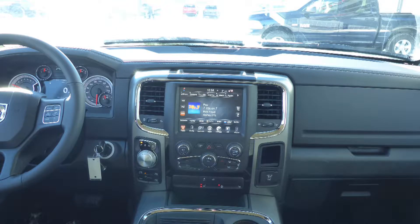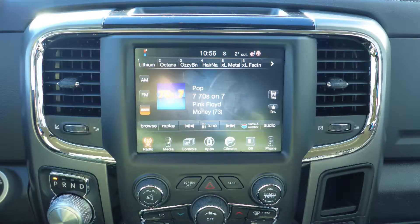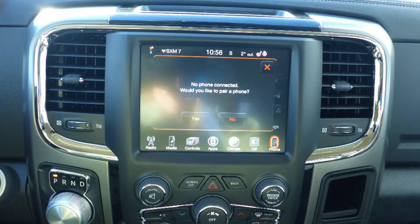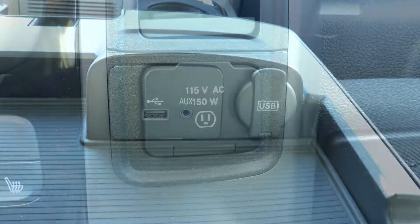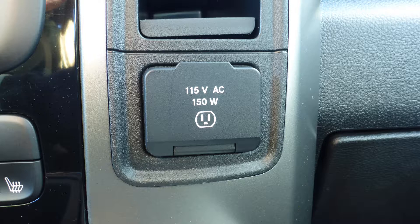A touch screen media center with AM and FM radio, Sirius satellite radio, Uconnect voice command with Bluetooth, an MP3 input jack, a USB port, a 115 volt power outlet, and 6 speakers.